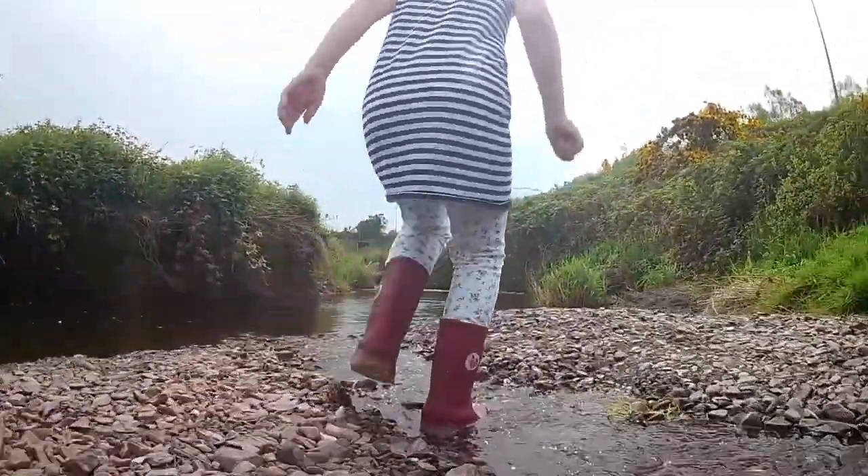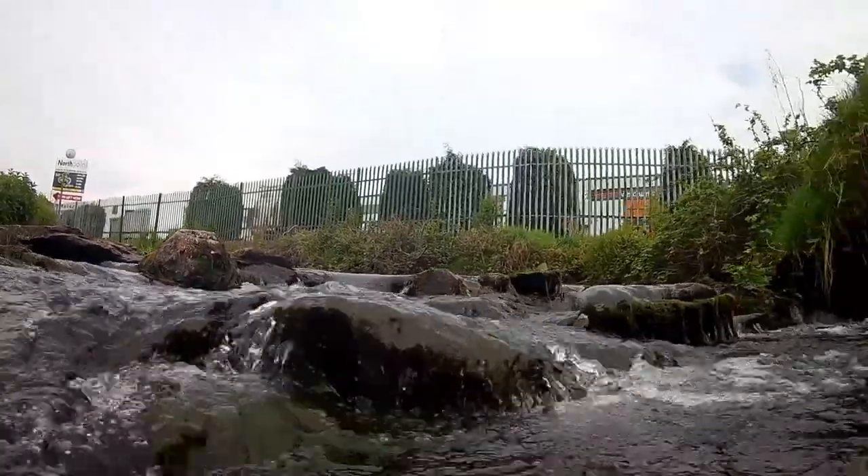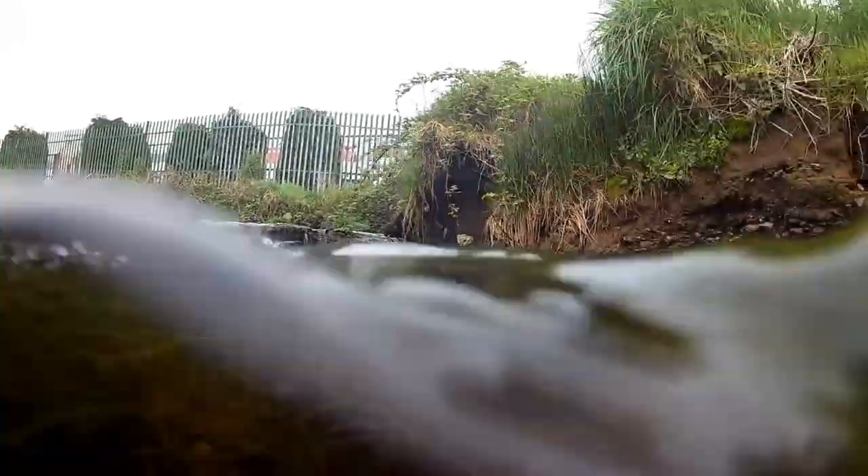After many years of industrial pollution, the river is surprisingly healthy. It supports a rich and biodiverse ecosystem. To see this, we just have to go beneath the surface.